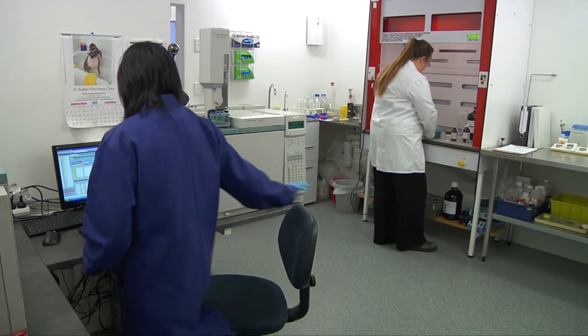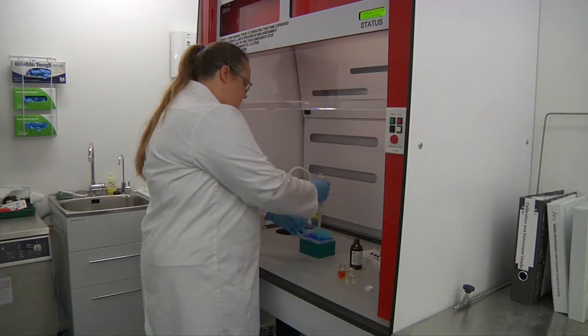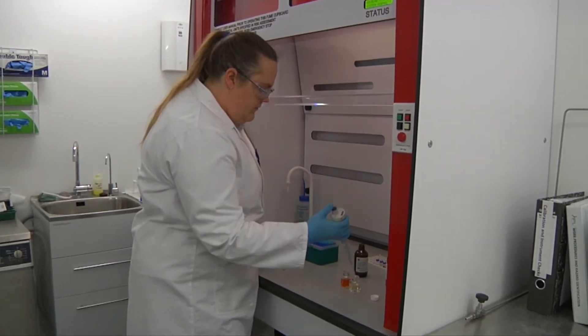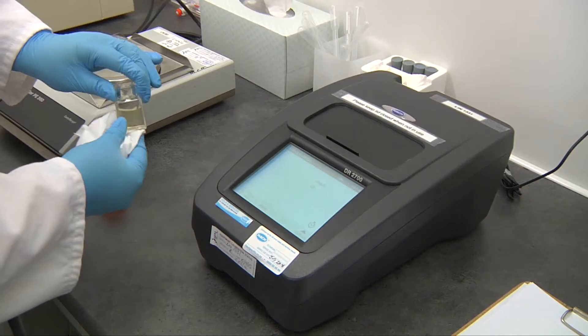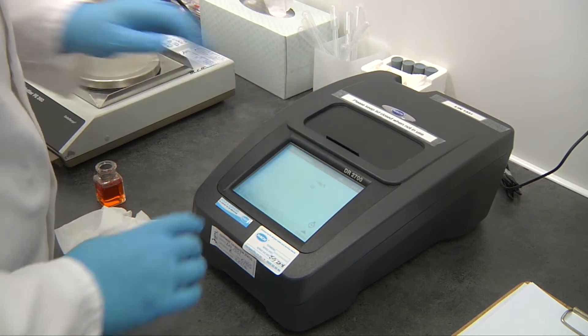IPL's Taranaki lab performs a comprehensive range of environmental testing, such as TPH, pH, conductivity, total suspended solids, total dissolved solids and chlorides, to name only but a few.